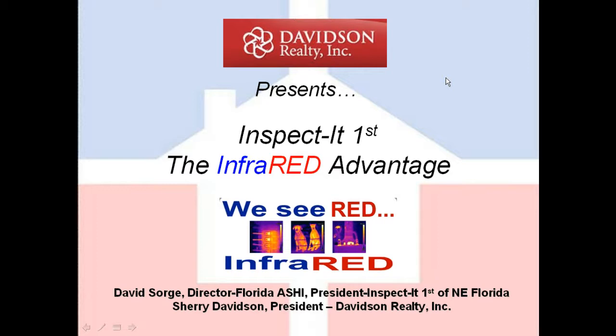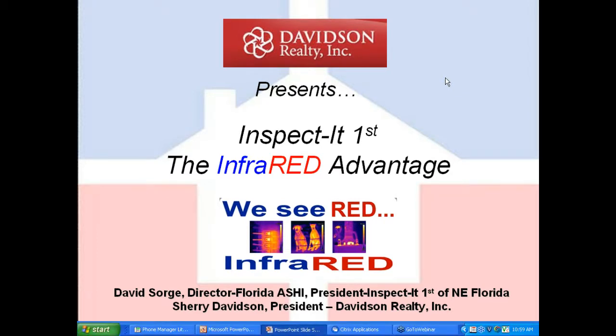Good morning and thanks, Sherry. My name is David Sorge. I'm the president of Inspect It First of Northeast Florida, and I'm also the sitting director of Florida ASHI, which is the American Society of Home Inspectors. We're really excited about this opportunity to speak to you folks about infrared.